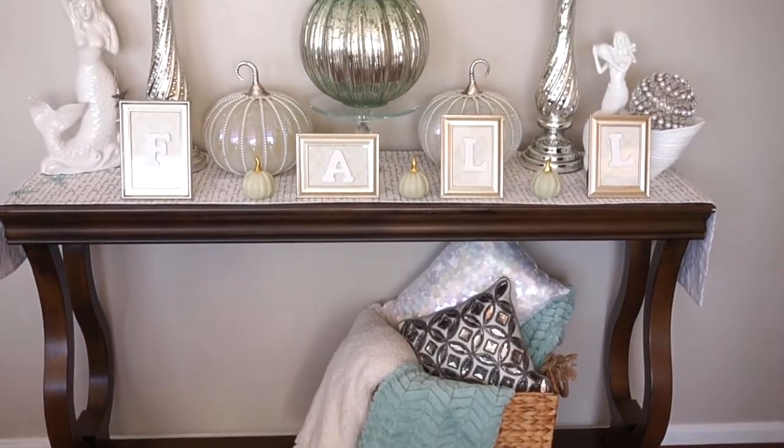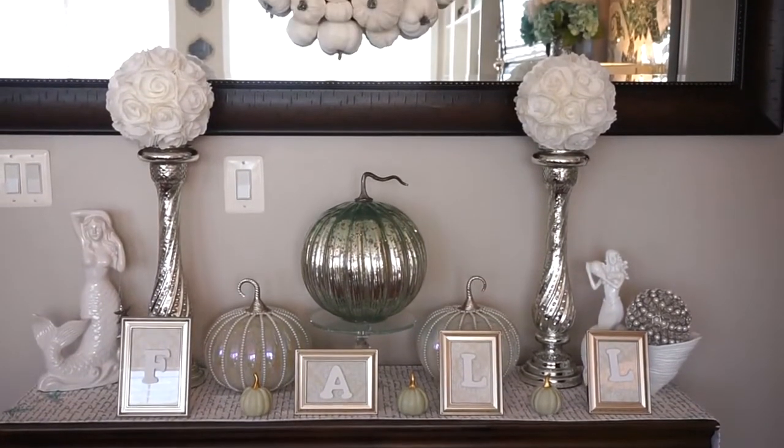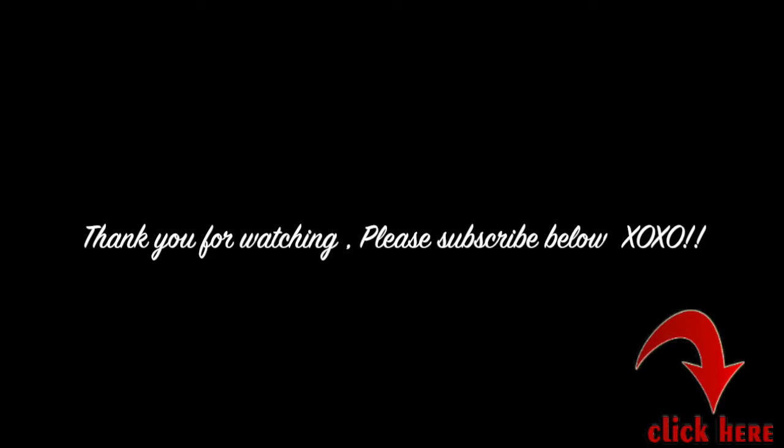Here is a full view of my fall coastal inspired entryway table. I hope I have inspired everyone to create something different and beautiful. Thank you for watching and please give this video a thumbs up if you would like to see more videos like this. And don't forget to subscribe.